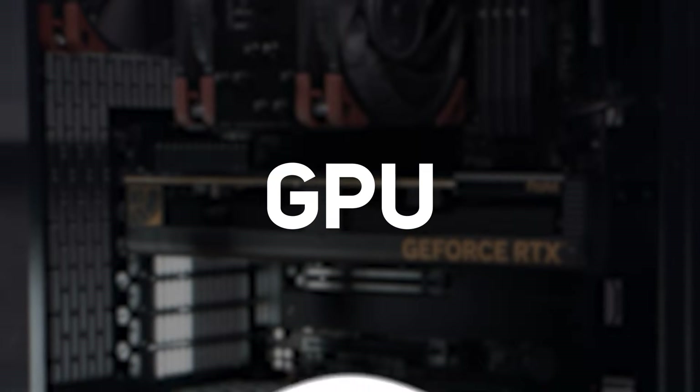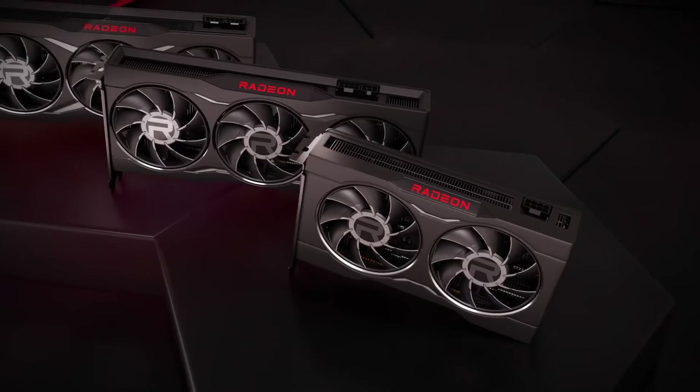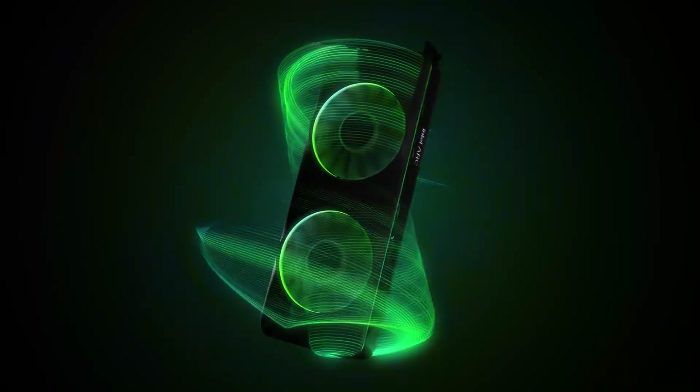First up, we have the graphics card. This is in charge of giving you those sweet, sweet graphics during gaming. Both Nvidia, AMD and Intel graphics cards are viable choices, but there's something extra to consider when it comes to streaming.